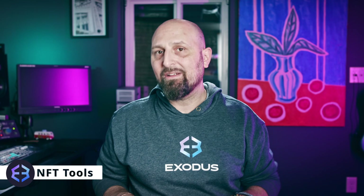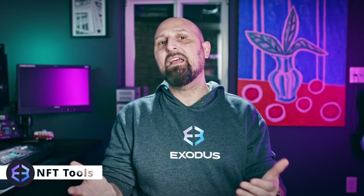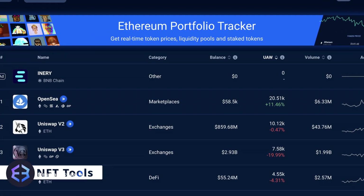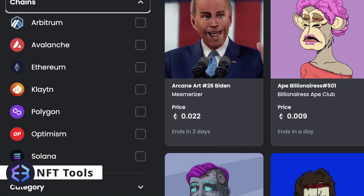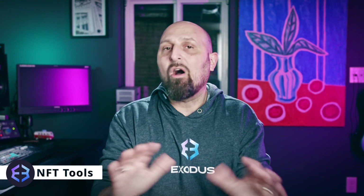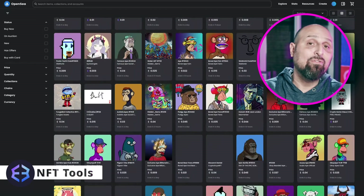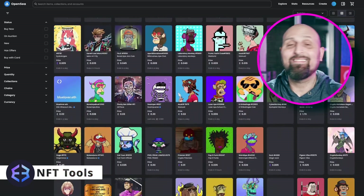Our first stop on the marketplace journey is ETH, and unless you've been living under a rock for the last few years, OpenSea is probably the first NFT marketplace that comes to mind. OpenSea claims to be the largest NFT marketplace in crypto and is still primarily Ethereum-centric despite integrations with Solana and Polygon. Chances are you can find almost any NFT that your heart desires on OpenSea, but be prepared to spend some time browsing around if you don't know exactly what you want.